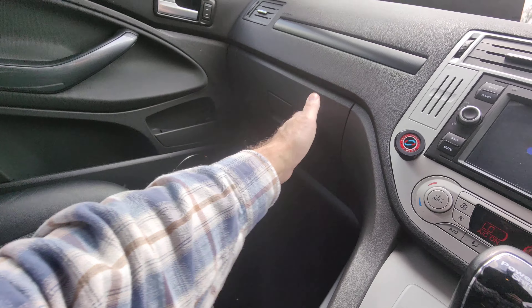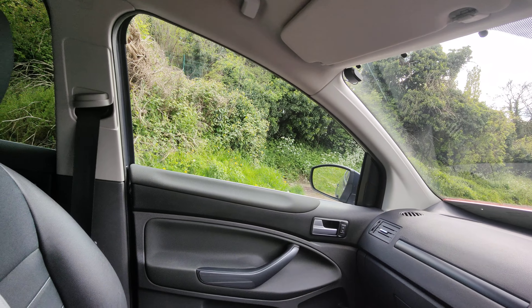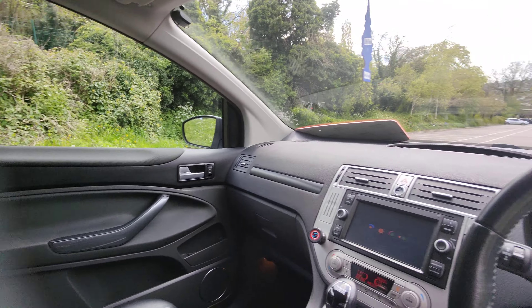All the books and manuals, two keys, paperwork — all present.